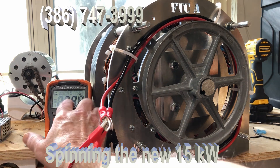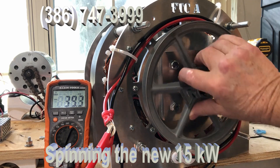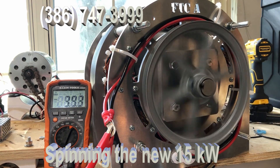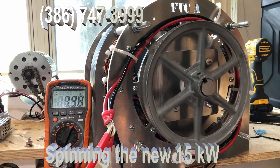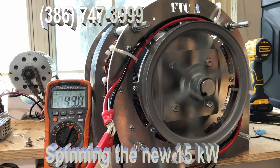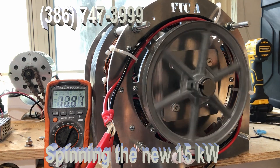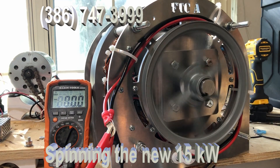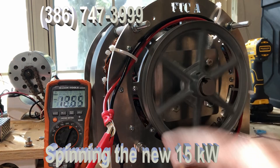You can see the voltage right here. What I'm going to do is simply spin it with my fingers. That's how easy it spins. A 15 kilowatt generator — big, powerful generator — spins with your fingertips. You can see the voltage.